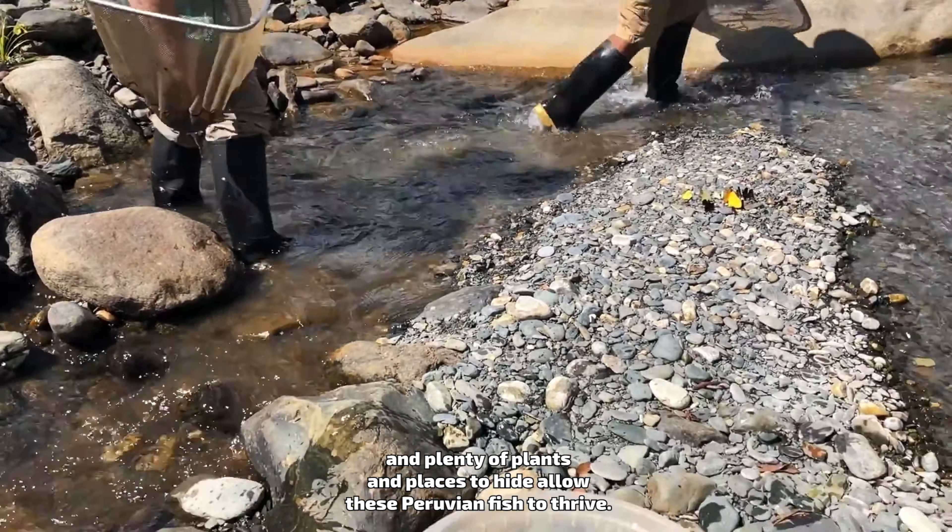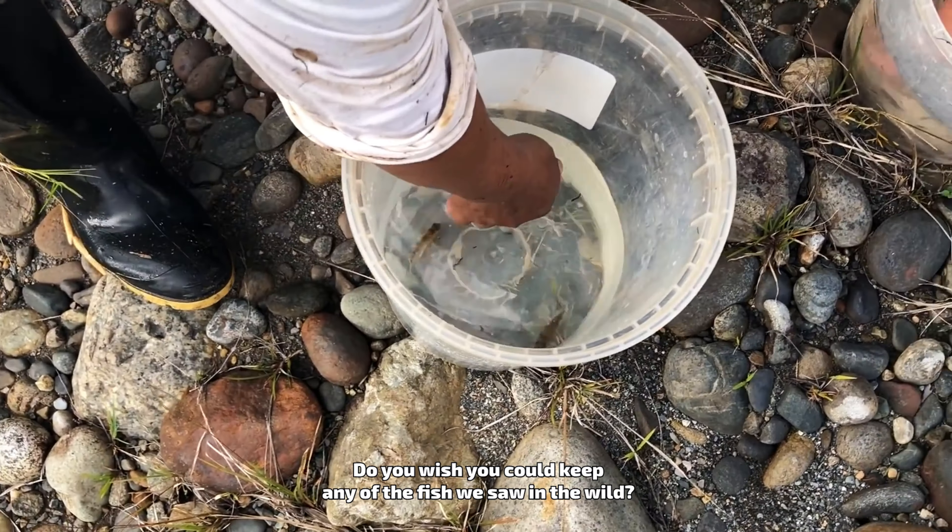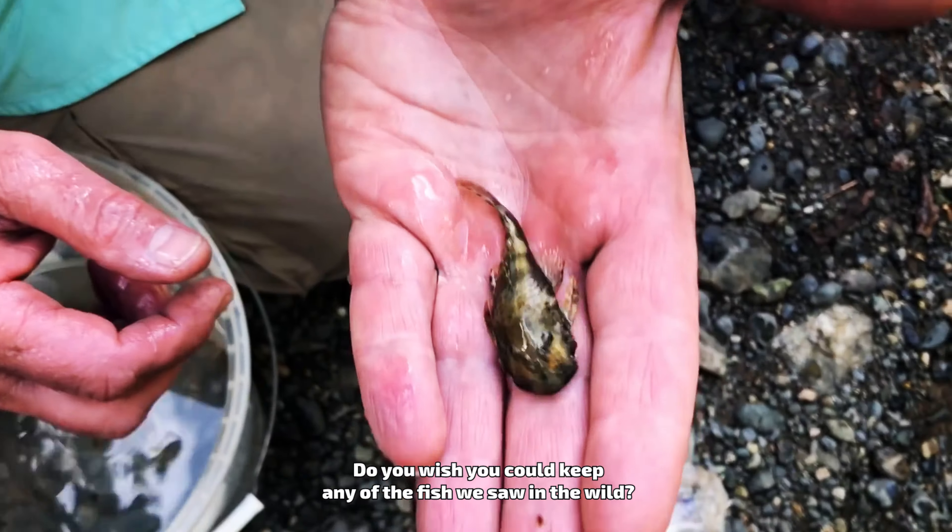I actually found a water snail in the wild, and it's alive. It looks like a nice freshwater snail.